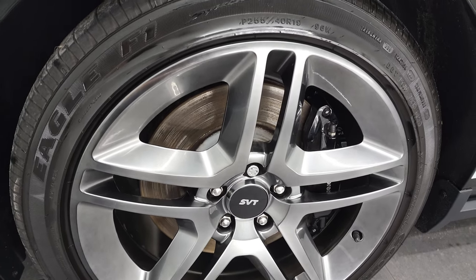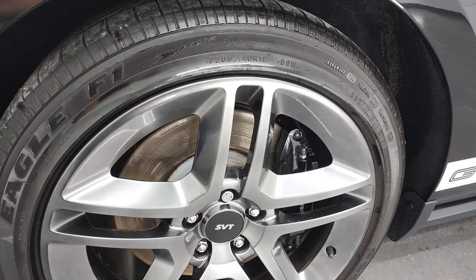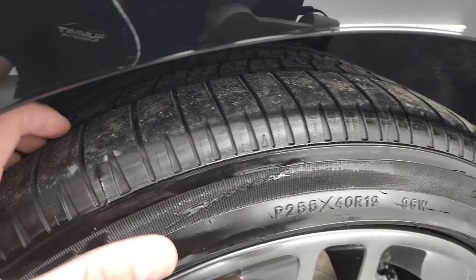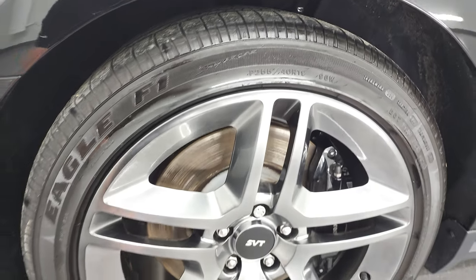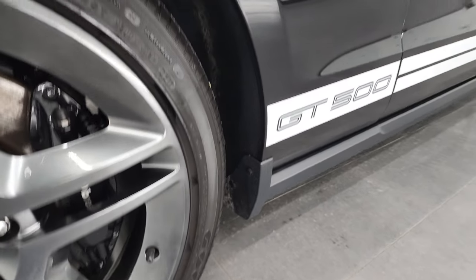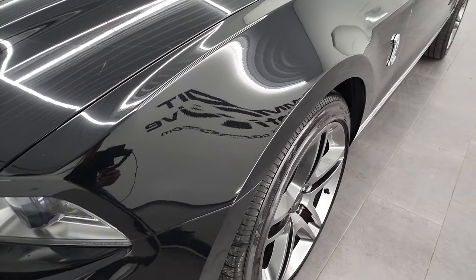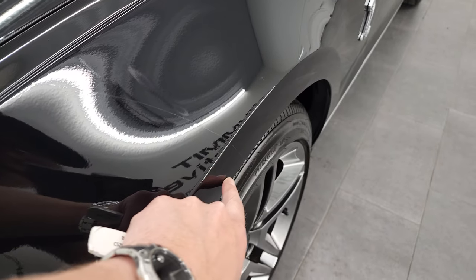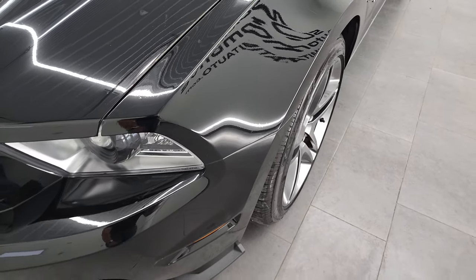These are 19-inch rims in the front. It has Goodyear Eagle P255 40R19 tires in the front, and these tires have a lot of tread left on them — I would say probably 80-90% of the tread on there. It has the Brembo brakes in the front. The front fender is in fantastic condition; didn't see any dents or dings. And this is not a scratch — this is a 3M tape line, so the tape goes on to the front of the fender to prevent rock chips.